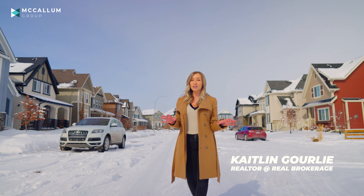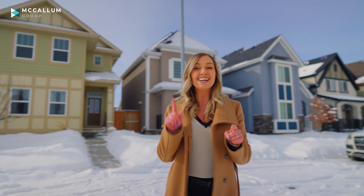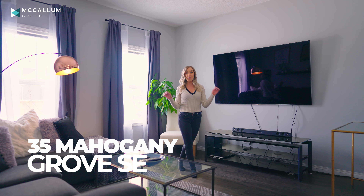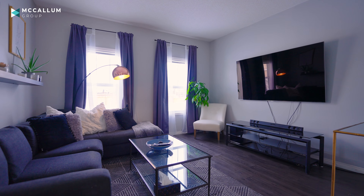So if you've ever even heard of Mahogany, then you already know you would love to live here, so let me show you your future house. Walking in, you'll notice the open concept living style and the functional flow of this over 1,500 square foot house.